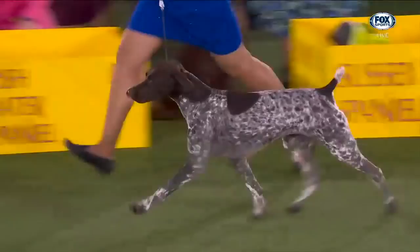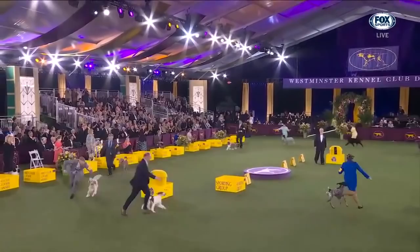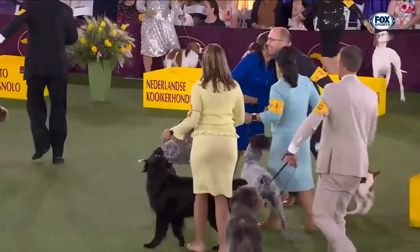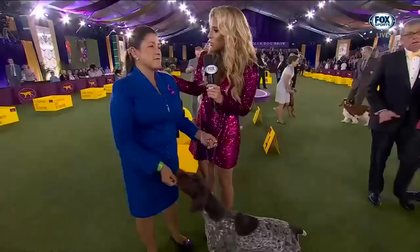Thank you all very much. This historic Westminster sporting group goes to the German Shorthaired Pointer. The English Setter, the Weimaraner — Jade, handled by Valerie Nunes-Atkinson, owned by Val, Yvonne Hassler, Dettering, Claire Malcolm, and C. Simpson.